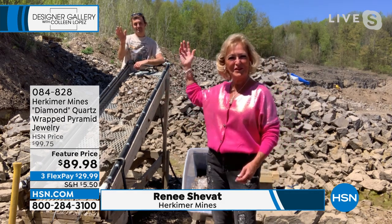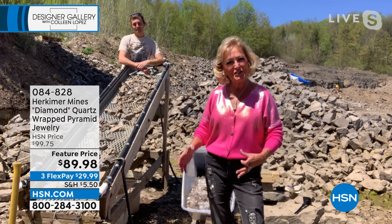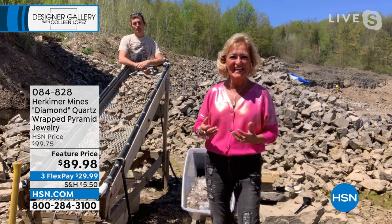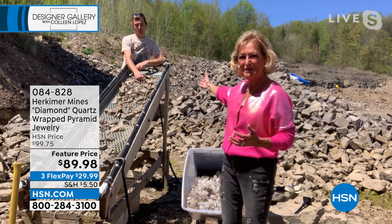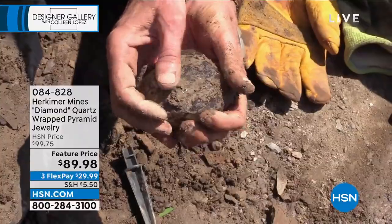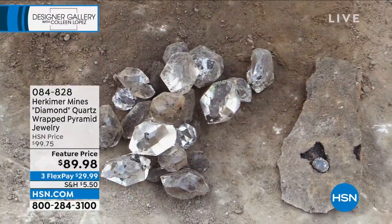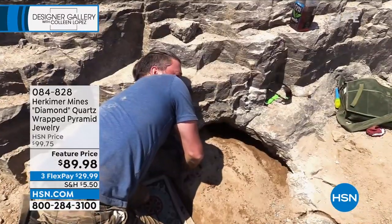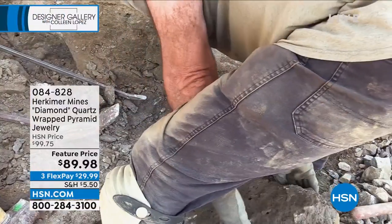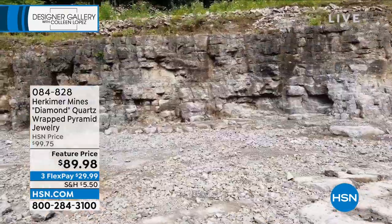I'm with our miner Jordan right now. Look at that blue sky behind us, those green trees. We're in the middle of actually sluicing — sifting pockets — all the diamonds coming out of Mother Nature. There are probably 15 by 15 square yards of overburden material that Jordan has taken down for HSN today so we could showcase how they're found. What a beautiful natural anomaly, the Herkimer Diamond, located in the most gorgeous part of upstate New York in the Mohawk Valley.